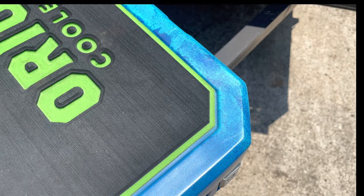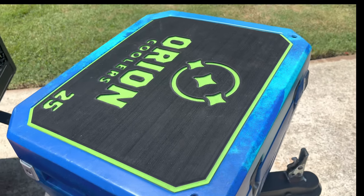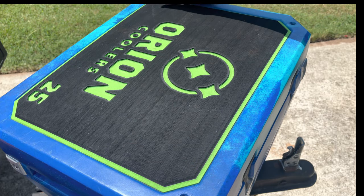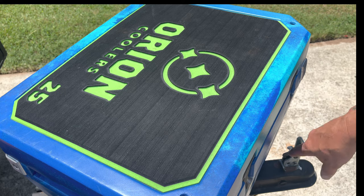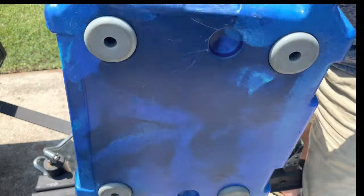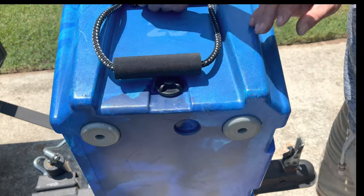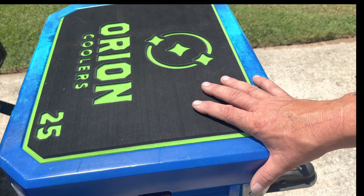On the outside, the cooler's outer dimensions are 20 and a half by 16 and three-quarters. On the very bottom, you're talking 17 and three-quarters by 13 and three-quarters. And like I said, awesome rubber feet. I carry mine in my kayak a lot, and it's very cool, works great, and is very easy to use.